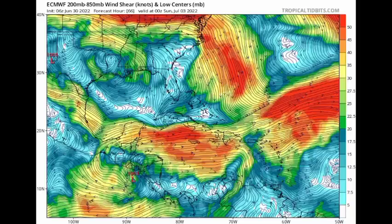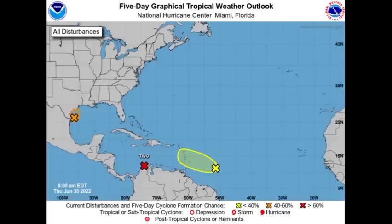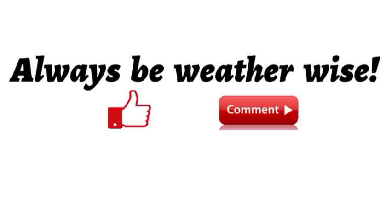If you're in portions of Nicaragua or Costa Rica, you definitely need to be on alert because this system is going to bring dangerous conditions — very heavy rainfall, strong winds, and storm surge. Please take all the necessary precautions and stay safe. If you found this video informative, please leave a thumbs up, share your thoughts in the comments, or ask a question. Remember to always be wise.